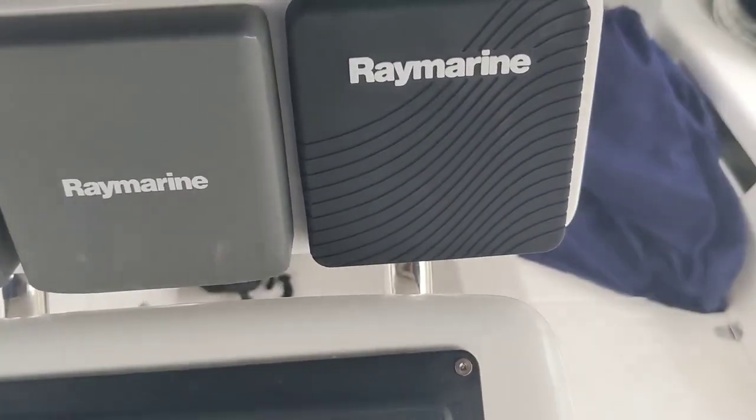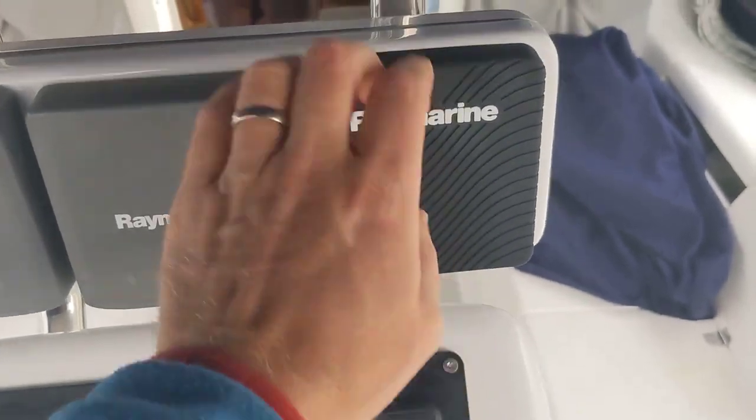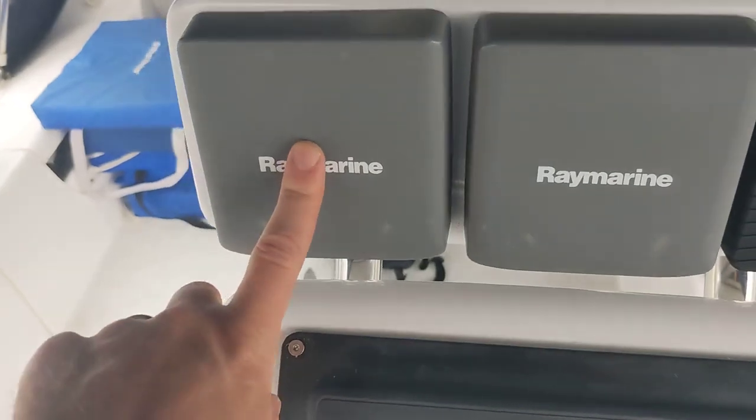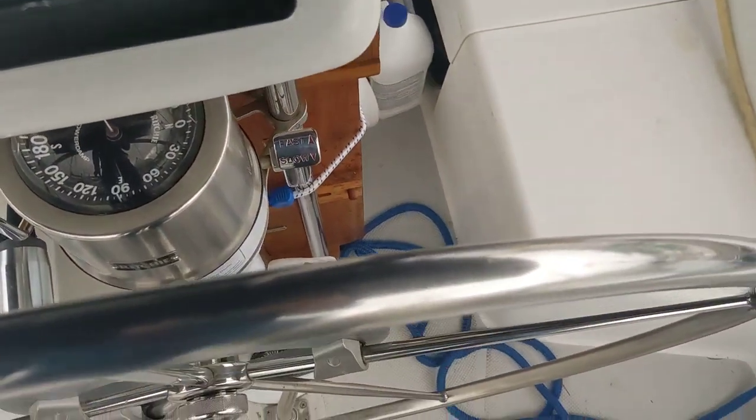You can obviously tell which one is new. We have the autopilot system, and then wind and speed gauges.